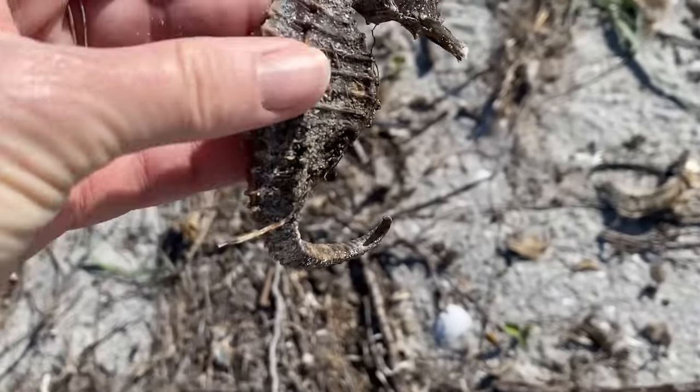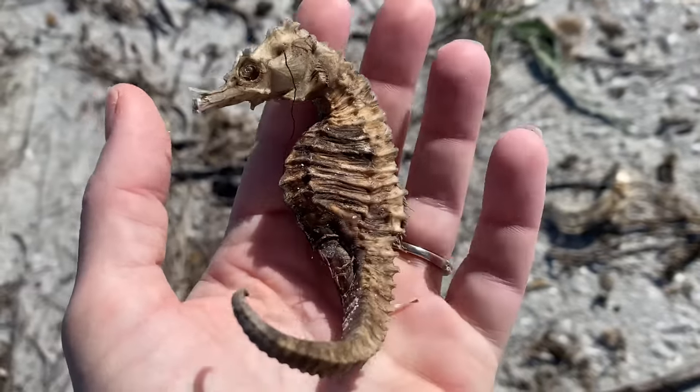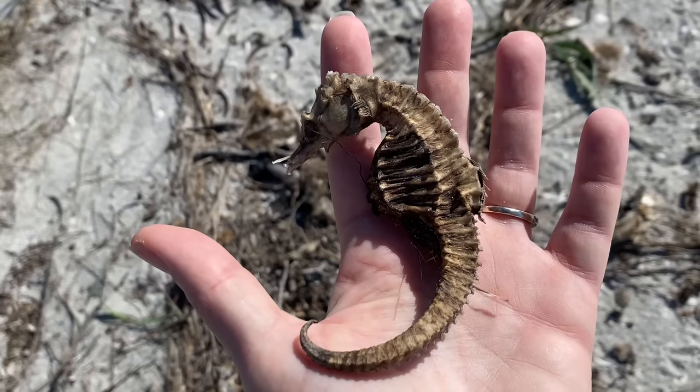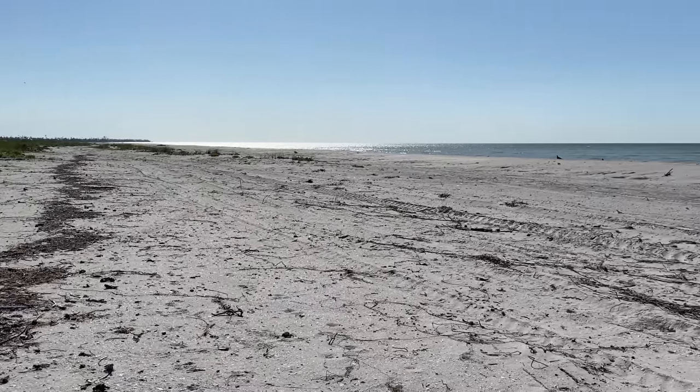Wow — I just can't believe it. To find one is just amazing, and then to be fortunate enough to just keep finding them — wow, wow, wow. Just kind of showing you where I am — back up off the water.